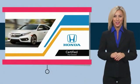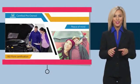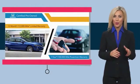With Honda Certified pre-owned vehicles, you know you're going to be taken care of. Thorough inspections, both limited and powertrain warranties,